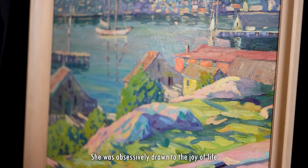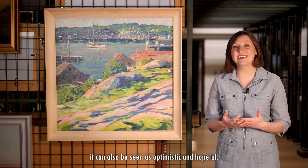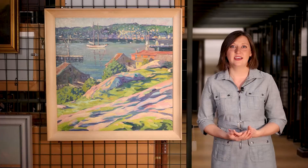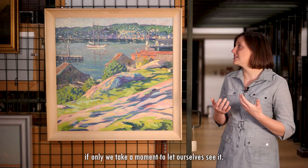She was obsessively drawn to the joy of life and would only paint the good, the beautiful. While some might think that ignorant, it can also be seen as optimistic and hopeful. That optimism is reflected in the blazing bright colors, which are a whirlwind of wonder that break up the monotony of every day. They catch the eye and remind us of the joy and the beauty, if only we take a moment to let ourselves see it.